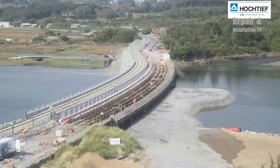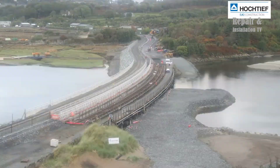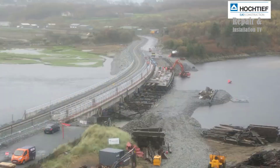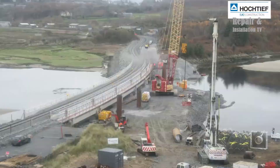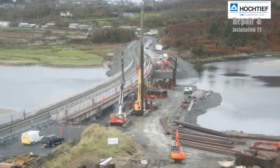The Snowdonia Viaduct replacement project is a testament to Hockteeth UK's expertise in complex infrastructure projects. The company has a long-standing history of delivering high-quality construction projects in the UK and around the world. Hockteeth UK is committed to sustainable and responsible construction practices and has implemented a range of initiatives to reduce its carbon footprint and support local communities.